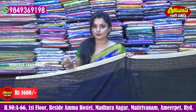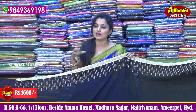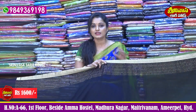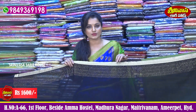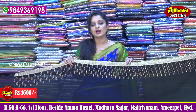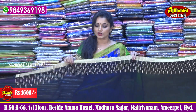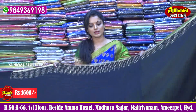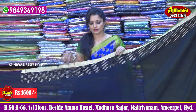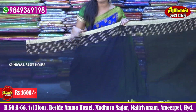Thank you very much. We have a lot of variety collections available in Srinivasar Sari House. We have a variety collection in Madranagar, Srinivasar Sari House, Vellanki Foots Road, Amma Hostel. Please call our contact number, which is shown on screen. We have a variety of Georgette Embroidery Sarees. We have work on base fabric in black color.